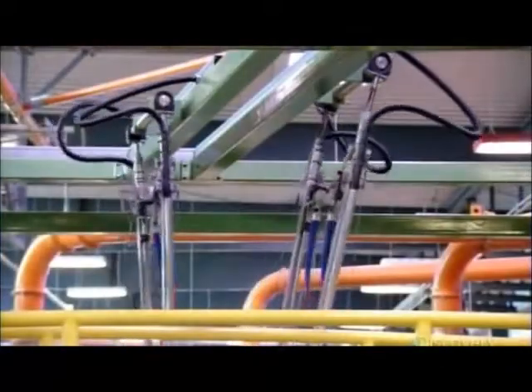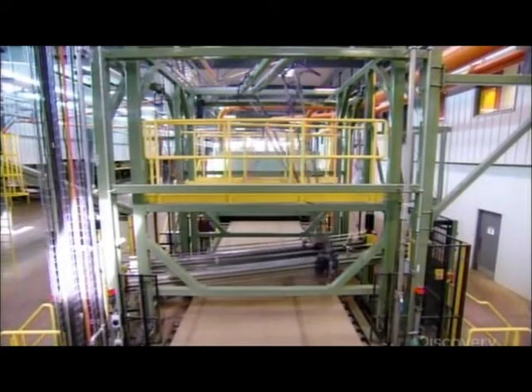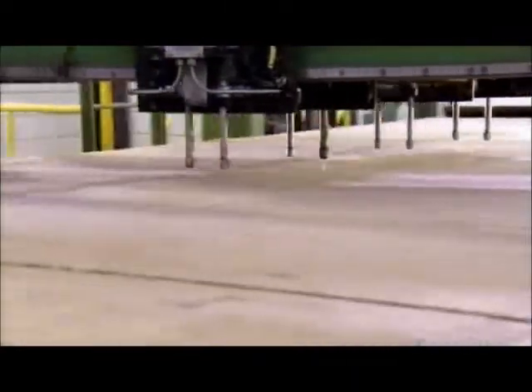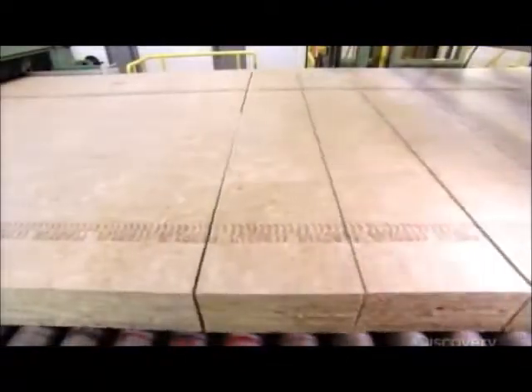Robotic arms swing back and forth to slice the insulation to its final dimensions. Instead of sharp steel blades, these robots use high pressure water jets to make their cuts. The jets do a precise job without generating dust or waste. And the stone wool doesn't absorb the water from the jets — the sheer density of the wool makes it moisture resistant, along with the oil added to the fibers during spinning.